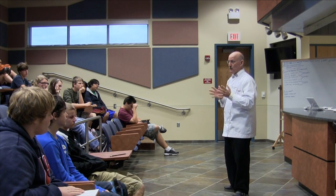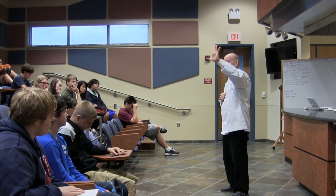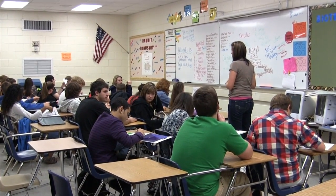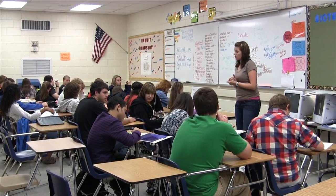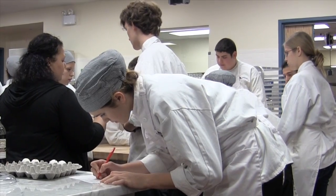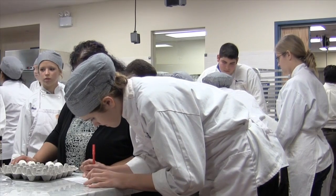We weren't automatically assigned to this class — we had to actually want to be here. We had to have a form signed by the vice principal, the principal, our parents, and three teachers who thought we were academically ready to be in the program. They don't quite understand the endurance it's going to take to be a chef. Everybody wants to be a chef until they realize how many hours and how hard the work is, and then they start second-guessing themselves — that's when you start minimizing who's going to make it.